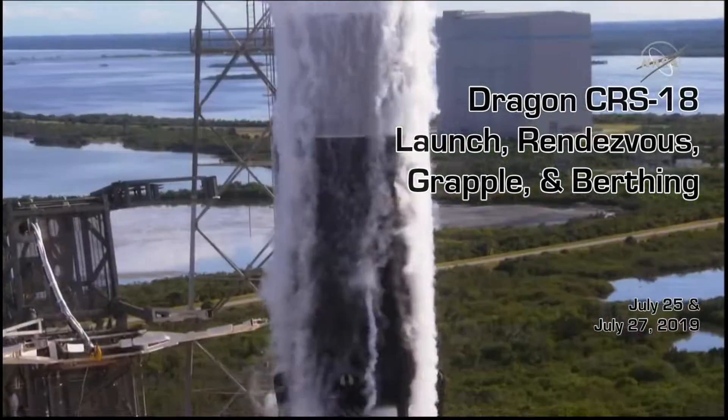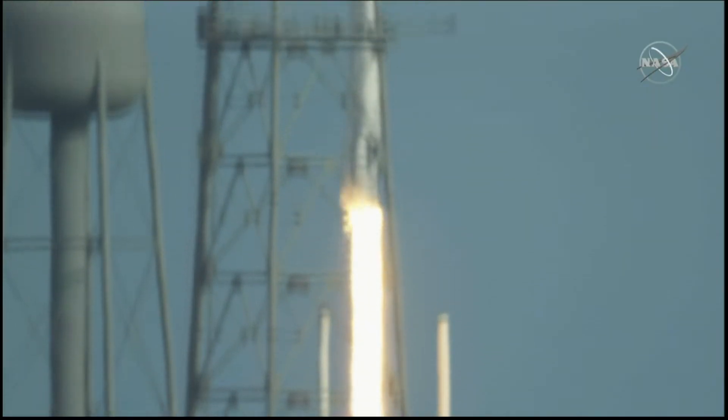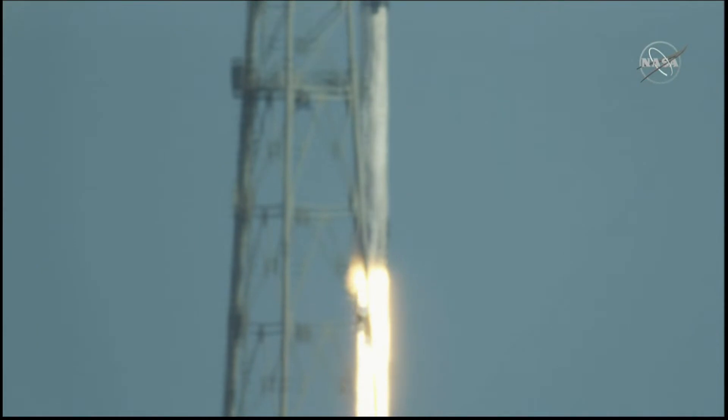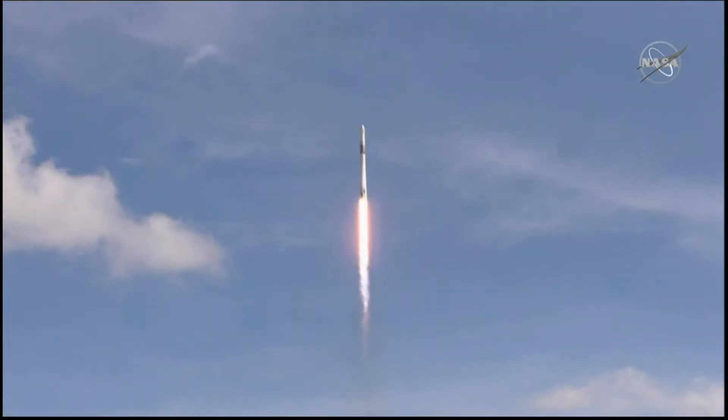And liftoff of the Falcon 9 rocket and the Dragon spacecraft. On the heels of the 50th anniversary of Apollo 11's return from the moon, we send more science and supplies up to the International Space Station.